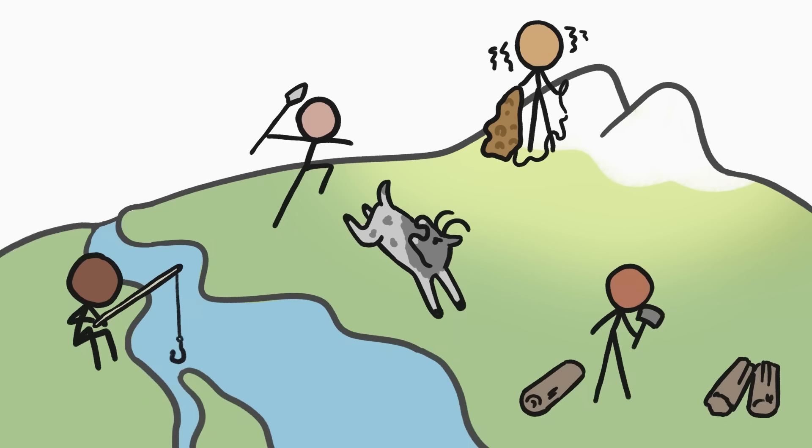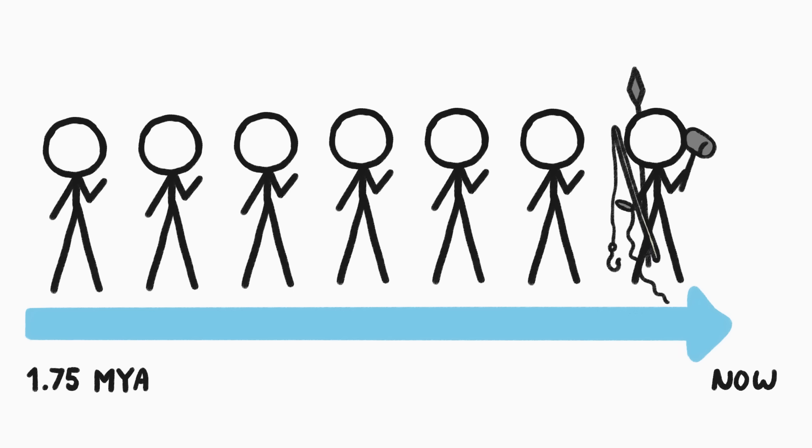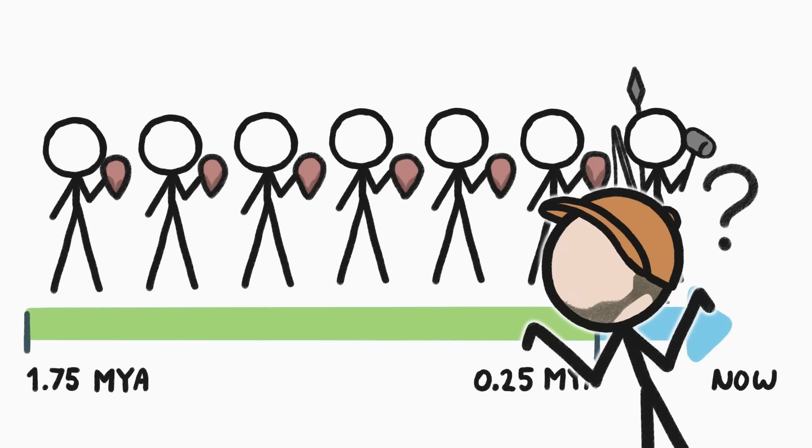One reason our human ancestors came to dominate the world is that they figured out how to make and use all sorts of tools for all sorts of purposes. But for a huge chunk of our evolutionary history — more than a million and a half years — ancient humans all over the world mostly made one specific tool. Weirdly, we still don't know what on Earth it was used for.